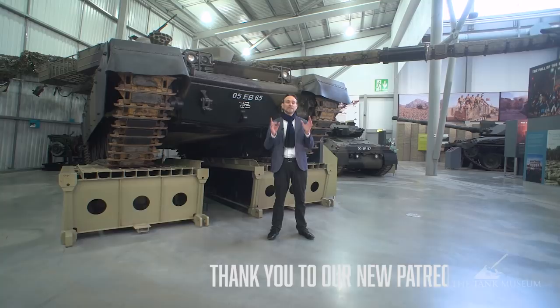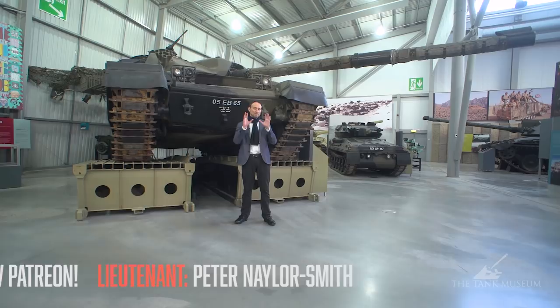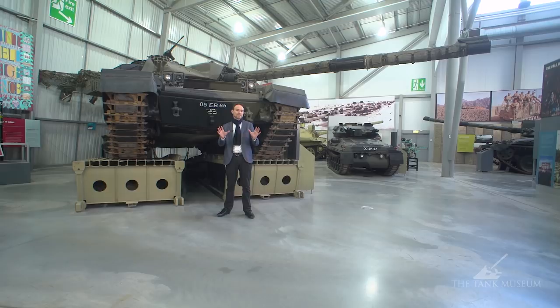Hi, I'm Bernard, better known as Military History Visualized, and today we're here at the Tank Museum at Bovington to record my top five tanks. So be sure this is my personal choice and don't take any of this as a purchase recommendation.